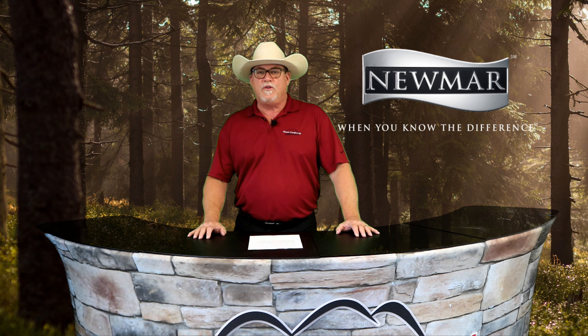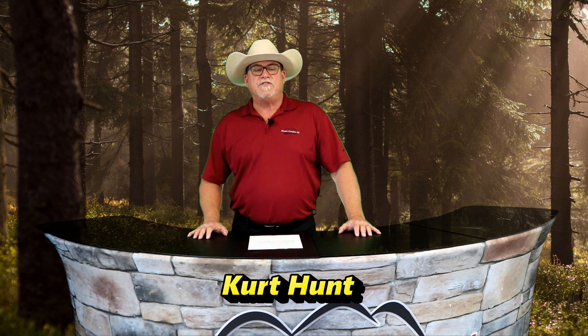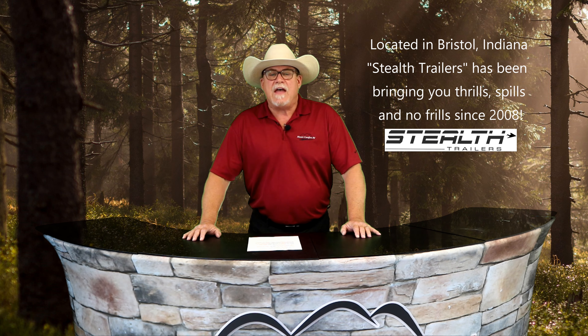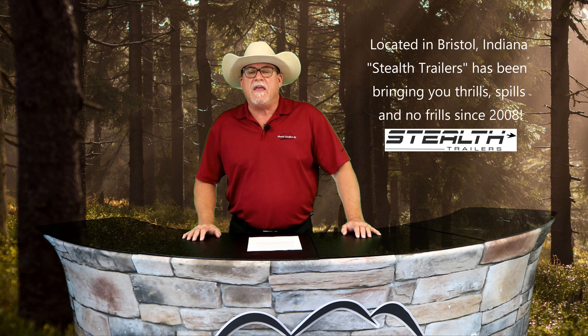Welcome back to America's favorite RV shopping show, Mount Comfort RV Online, coming to you today from the Newmar Studios in beautiful Greenfield, Indiana. I'm your host, Curt Hunt. This edition features a couple of rugged toy haulers from the Stealth Nomad family — we'll take a look at an 18 FK and a 30 QB.